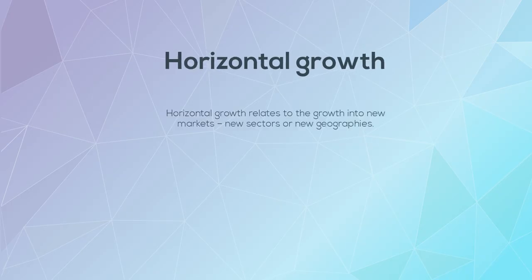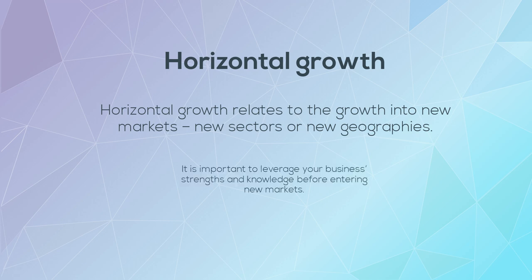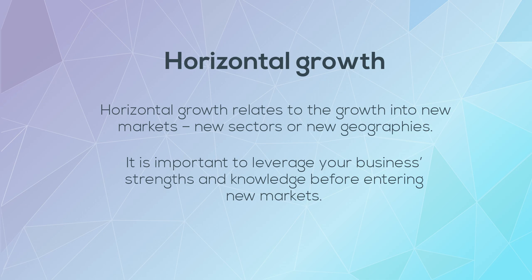Horizontal growth relates to the growth into new markets, new sectors, or new geographies. It is important to leverage your business's strengths and knowledge before entering new markets.